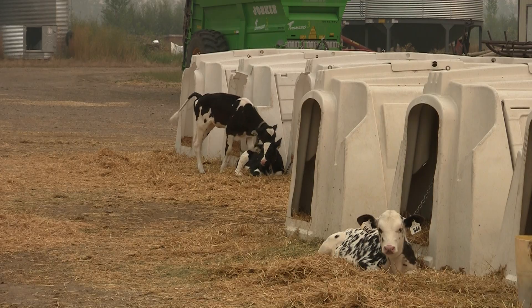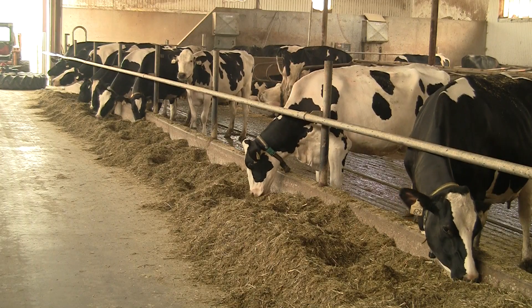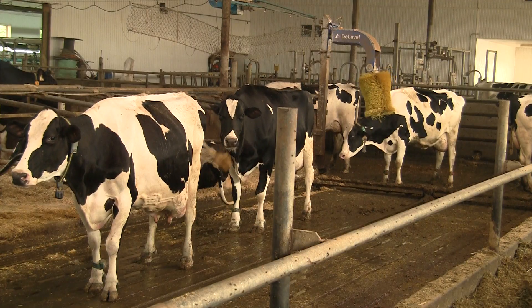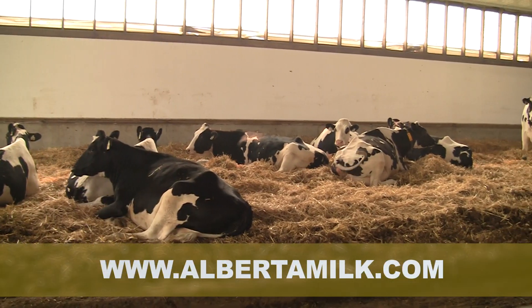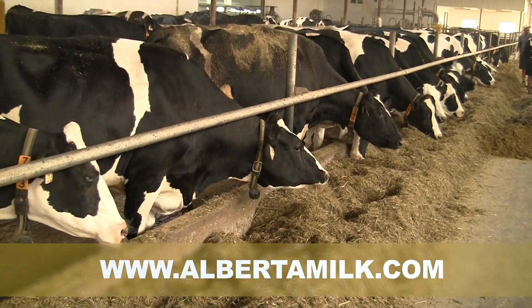The next stop on the 2018 Ag Tour was at the Vandergun Dairy, east of Spruceview. The Vandergun family milks 130 cows, producing 18,000 glasses of milk daily. They also farm 400 acres of barley, alfalfa, and grass hay.